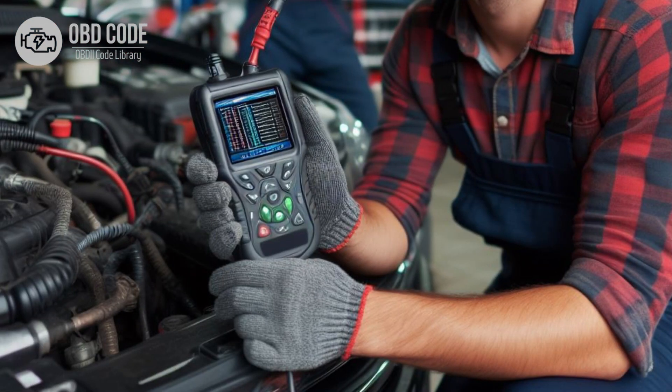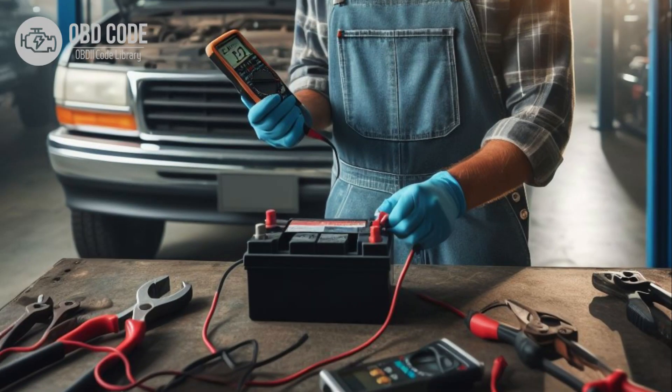Code P0606 Solutions: 1. Clear the trouble codes and see if the P0606 code returns — sometimes the code may be triggered by a temporary issue. 2. Check the vehicle battery and charging system to ensure proper voltage levels.